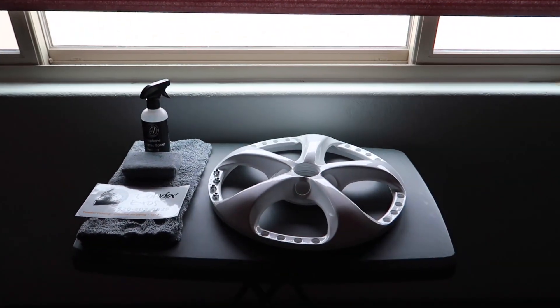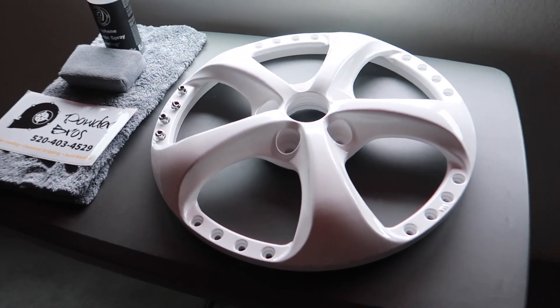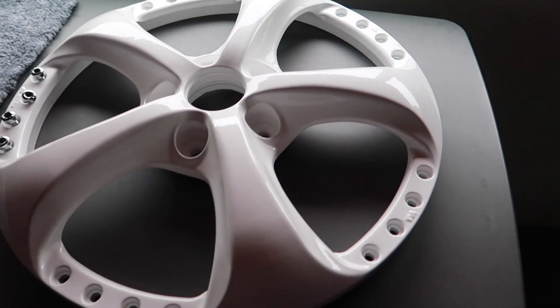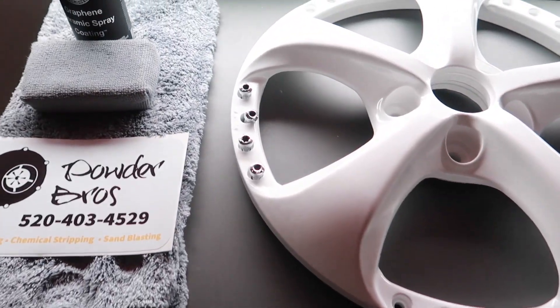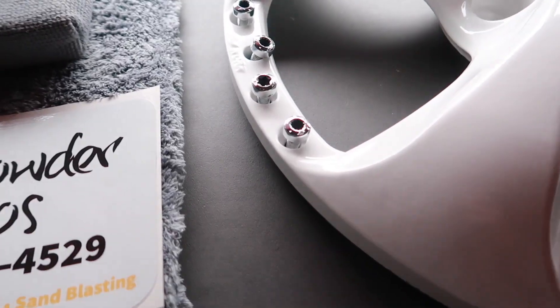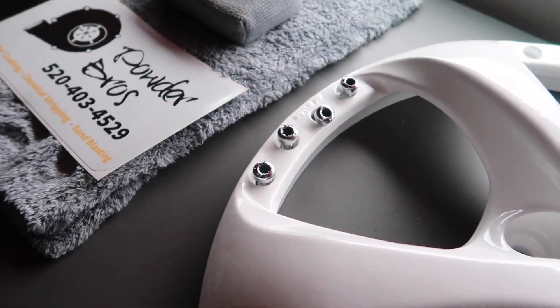It is a new day. I just got back from Powder Bros to pick up the Work VS KF faces, and they look amazing. A huge shout out to Tyler and his crew for blessing me with this awesome powder coating job. Here is one of the Work VS KF faces in gloss white — the powder coat laid down amazing, little to no orange peel. This face came out amazing. They also took the liberty to hand polish all of the OEM hardware for me, since I want to retain as much of the OEM hardware as possible.